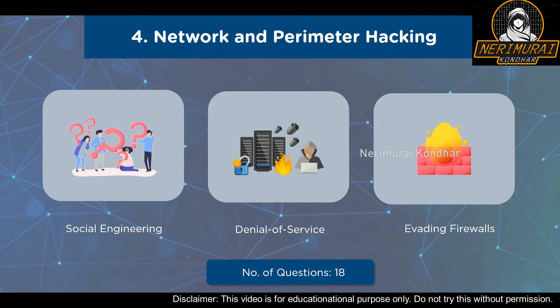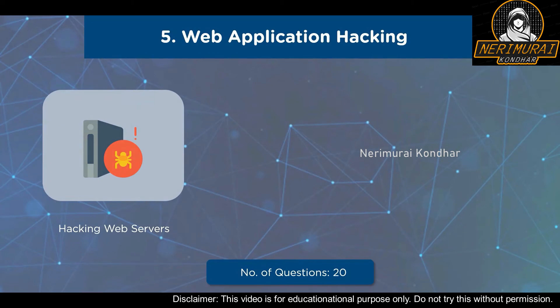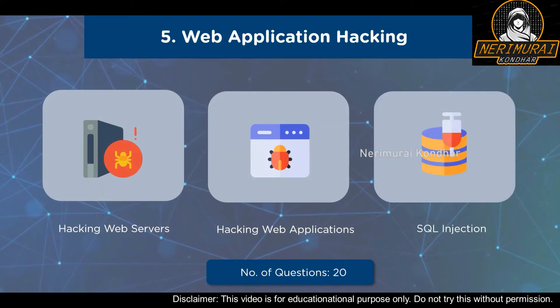A total of 18 questions will be asked from the fourth domain — Network and Perimeter Hacking — with a weightage of 14%. Our fifth domain is Web Application Hacking. Sub-domains include Hacking Web Servers (web server attacks, attack tools, patch management), Hacking Web Applications (bypass client-side controls, analyze web applications, footprint web infrastructure, attack access controls, perform injection attacks), and SQL Injection — covering types of SQL injection, SQL injection methodology, tools, evasion techniques, and countermeasures. A total of 20 questions with a weightage of 16%.